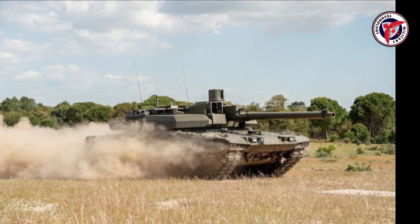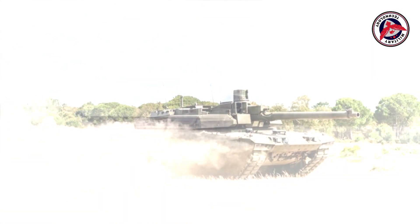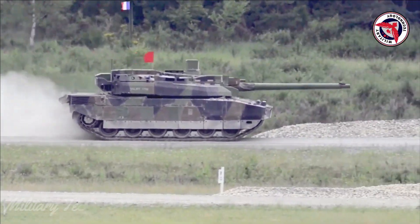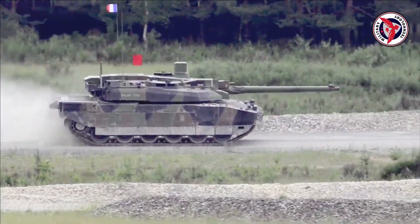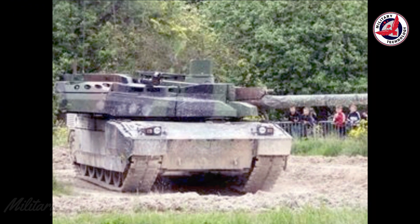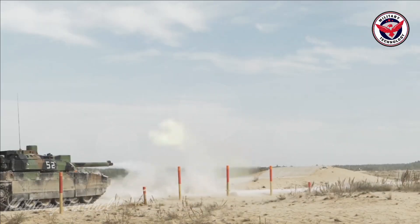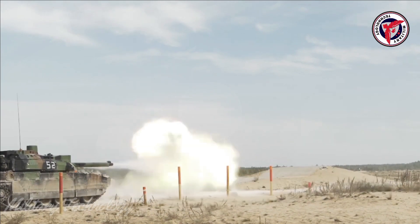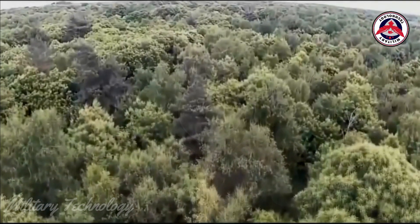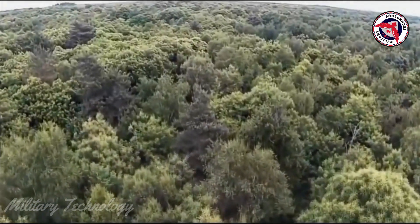The upgraded Leclerc XLR features increased protection through the addition of side plates to guard against RPG-type threats and floor shields from improvised explosive devices. The main battle tank is equipped with the GALAX Combat Vehicle Protection System, developed by Nexter and LaCroix-2's Artifices. Nine launch tubes for 80mm grenades are mounted on either side of the turret roof, and the GALAX system can launch smoke or antipersonnel grenades or infrared decoys.